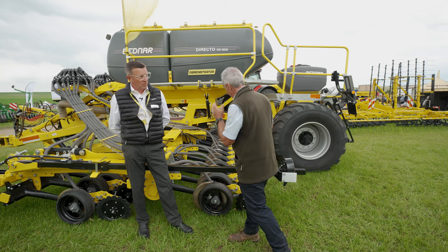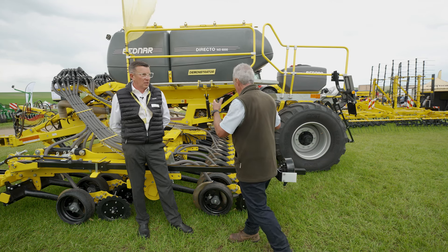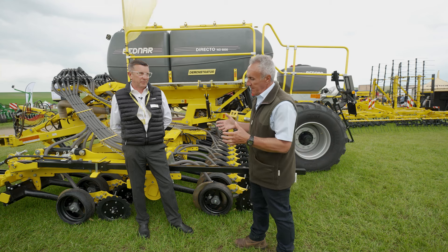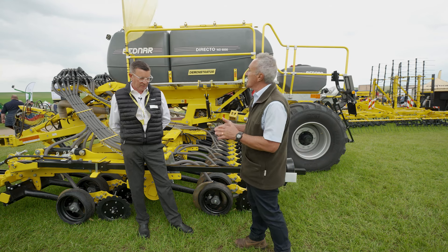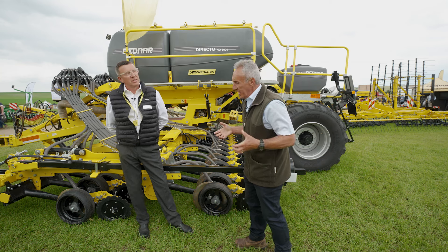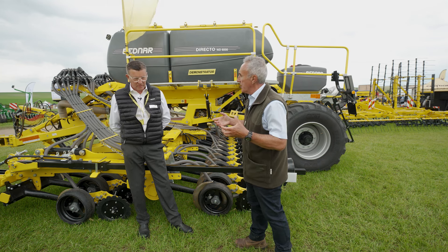Thank you for agreeing to go through the features of your drill here. I understand it is quite new, but from my perspective, knowledge of the Bednar company came with Swifter discs. When I used to get involved with those, many farms in Russia and Ukraine always had quite an excellent reputation for simplicity, durability, and good build strength.